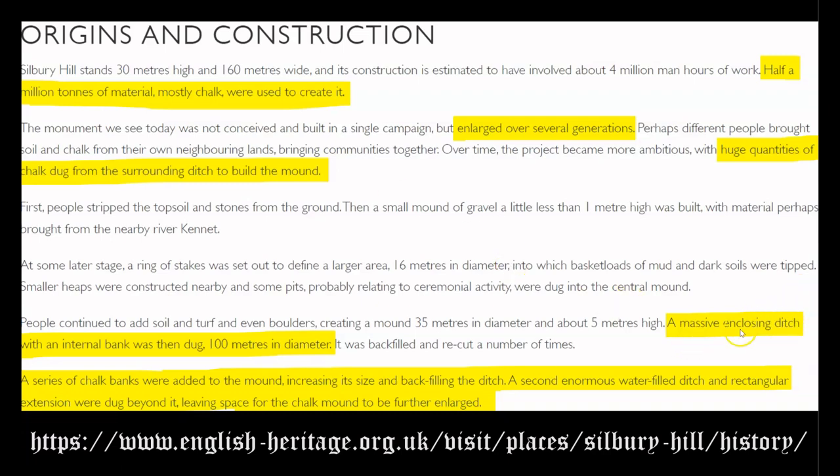Next: a massive enclosing ditch with an internal bank was dug, 100 meters in diameter. A series of chalk banks were added to the mound, increasing its size and backfilling the ditch. A second enormous water-filled ditch and a rectangular extension were dug beyond it, leaving space for the mound to be further enlarged. Water-filled ditch — confirming exactly what I have previously stated, that these stone earthwork enclosure systems such as those surrounding Stonehenge and Avebury were filled with water. They are external reservoirs, exactly like what we will see as these structures evolve into the Egyptian pyramids.